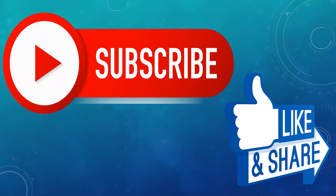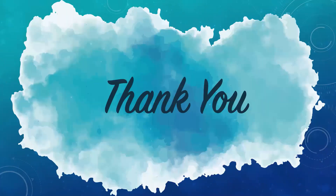Friends, I hope you liked this video. Subscribe to our YouTube channel and press the bell button to get regular updates. Like this video and share it with all your friends and family members. Thank you and have a great day.